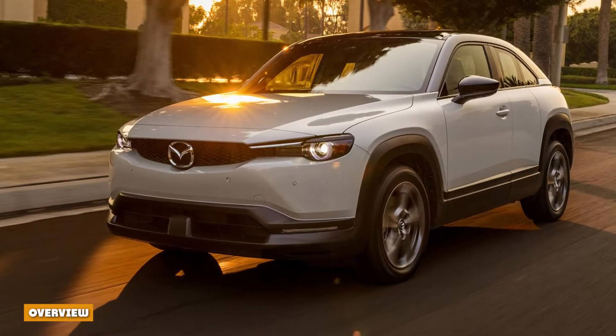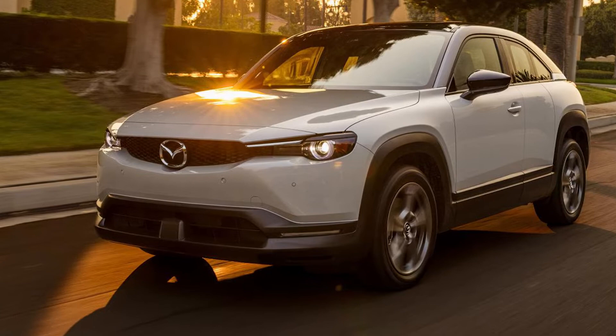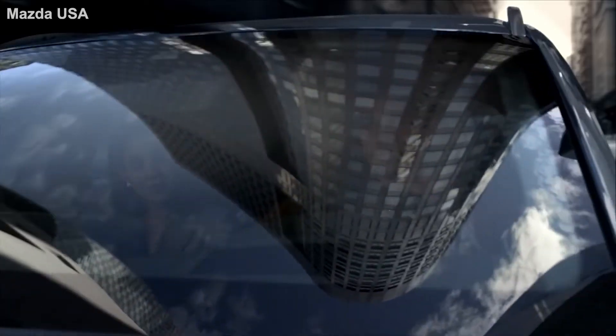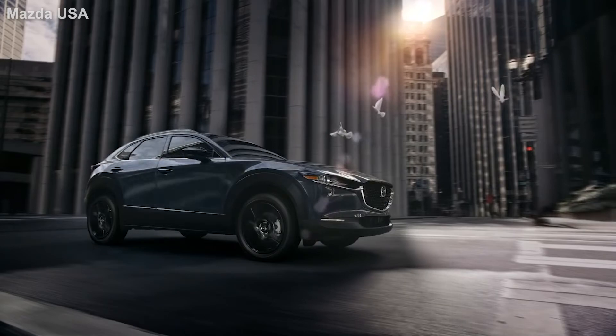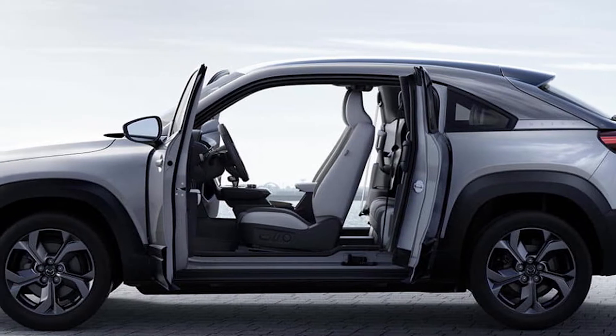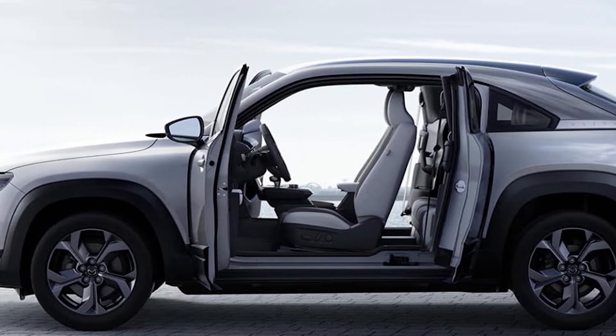Overview. The Mazda MX-30 is the Japanese automaker's first foray into the revolution of all-electric vehicles, and thus an entirely new model for the brand, making its first entry for the 2022 model year. It takes the form of a subcompact SUV crossover, similarly sized to the Mazda CX-30 it's based on.